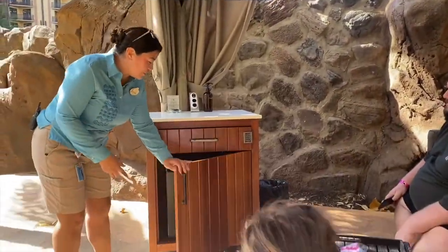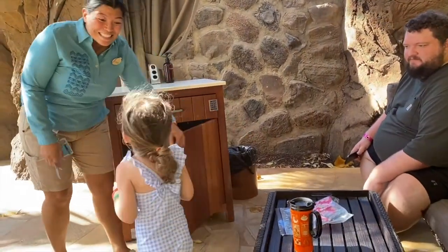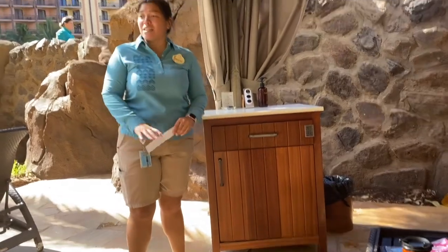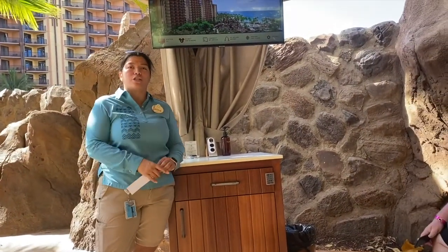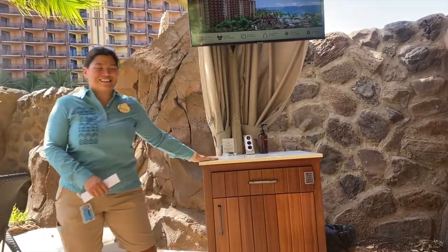You also get a fruit platter and a dessert platter from them. Your mini fridge has eight complimentary waters for you. You're more than welcome to close the curtains if you like.